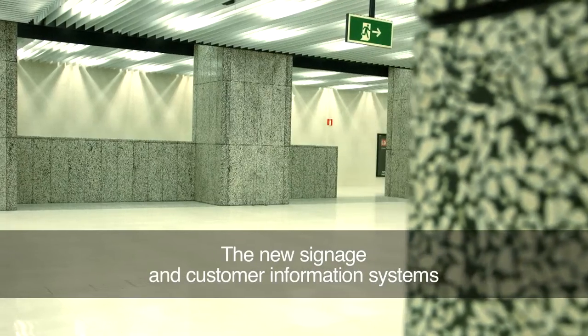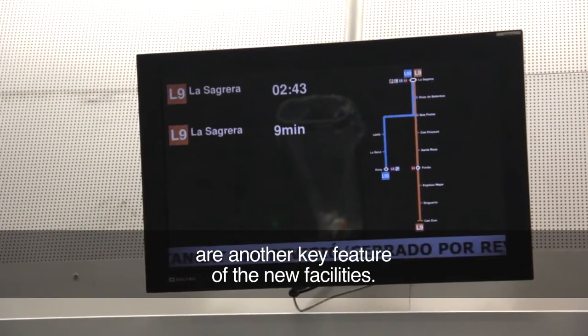The new signage and customer information systems are another key feature of the new facilities.